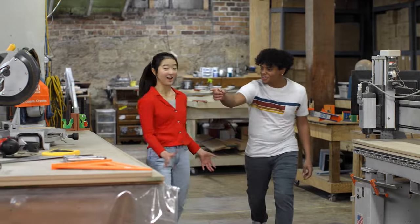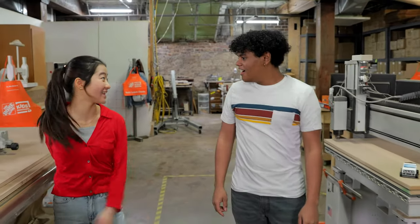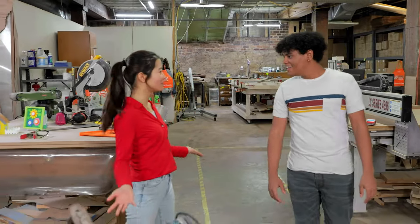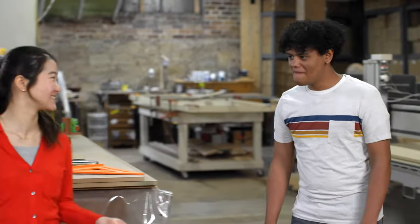Wow. Look at all these tools. You could build anything in here. Well, if you knew how, you could. So, let's find out. This definitely seems like the place to do it.